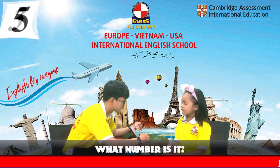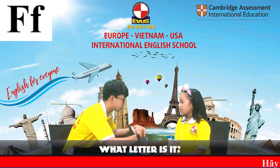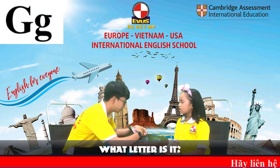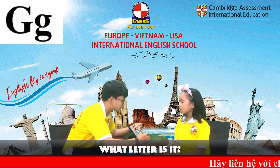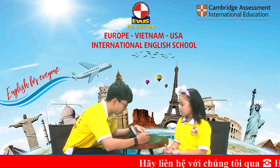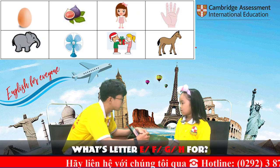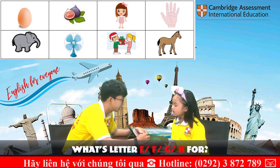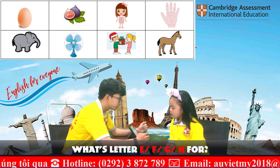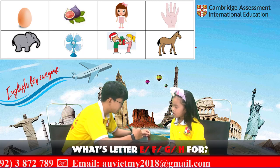It's number five. Okay, and what letter is this? It's letter F. It's letter T. And it's letter S, H. Awesome. Now can you tell me, what's the letter E for? E... E for what is this?